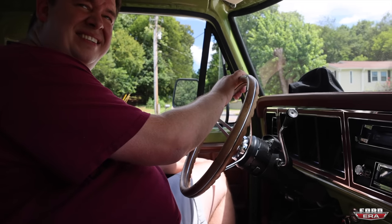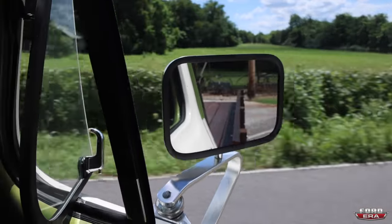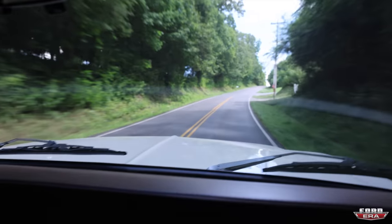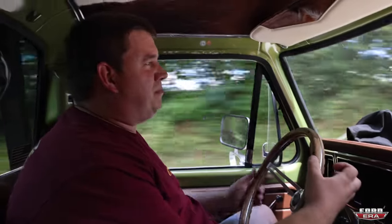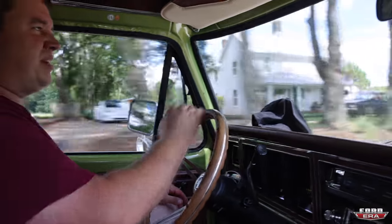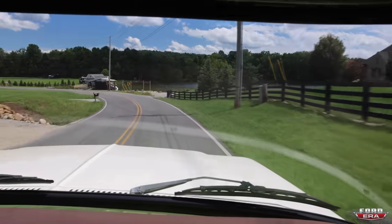Looks like traffic's pretty clear. This thing sounds good loaded up — it's got a really nice exhaust note to it. It's not too loud, not the usual Coyote sound. It's got a 24-inch Magnaflow dual-in, dual-out H-pipe muffler, and then two 20-inch Vibrant resonators after that. It's all TIG-welded stainless.